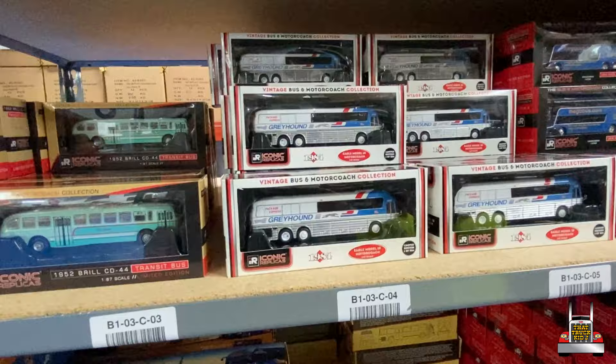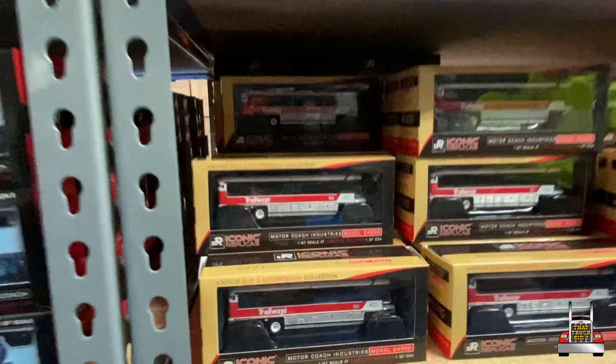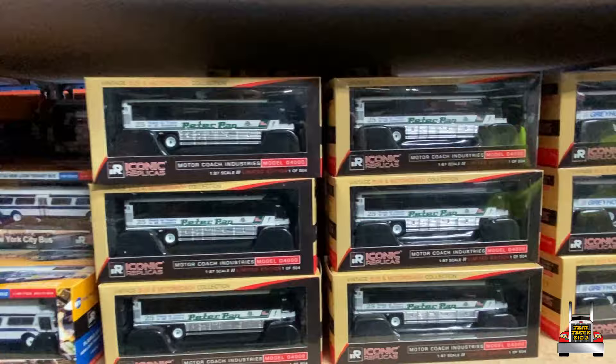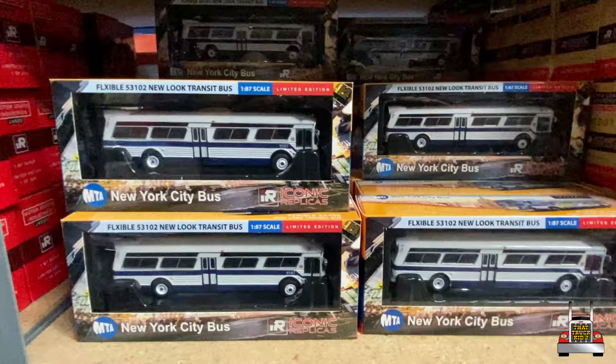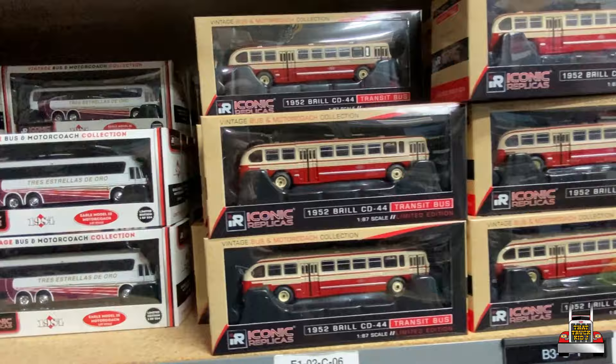See this bus where the windows only go halfway — they put people in the front and packages in the back. It's like package express, that's why they call it a combo — combination of people and things. We got the Trailways MCIs, love that. You got the blanks in case you want to hook up your own. They got the new stuff up here too. We got the Peter Pans — what does MCI stand for? Motor Coach Industries. Got the Flexible New York City joint — I love that.